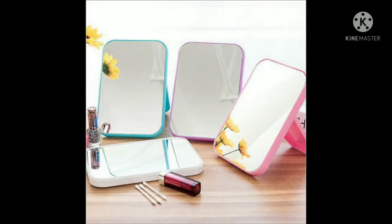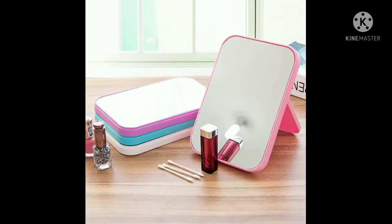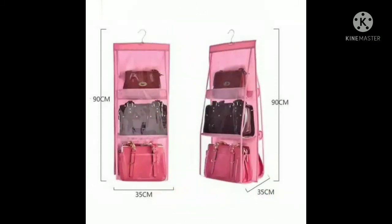Halo, apa kabar semua dan Assalamualaikum warahmatullahi wabarakatuh. Kembali lagi ya bersama The Ocean Aidy. Di kesempatan yang baik ini, The Ocean Aidy mau rekomendasiin barang-barang yang wajib banget ada di rumah kamu, yang pastinya bisa membantu semua pekerjaan kamu dan memudahkan pekerjaan kamu.